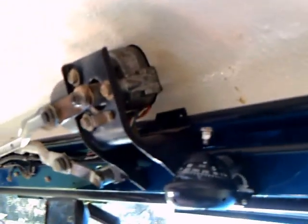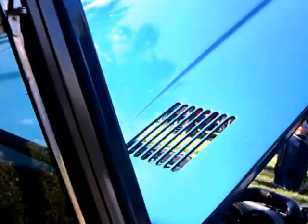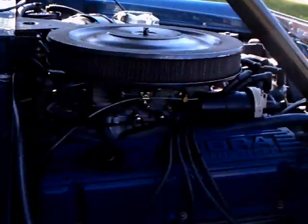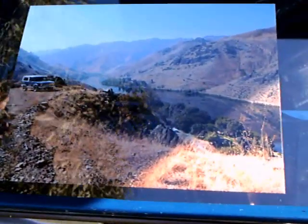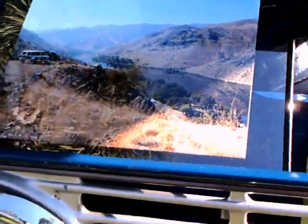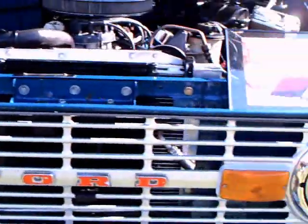There's another view of that linkage up there. And a nice exhaust system, very nice. And another view of where the truck's been. Nice truck.